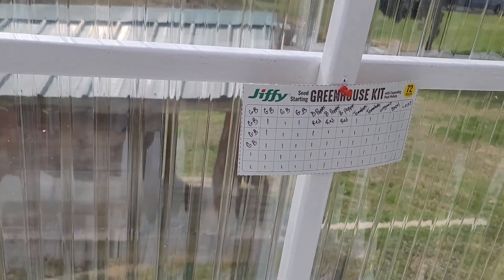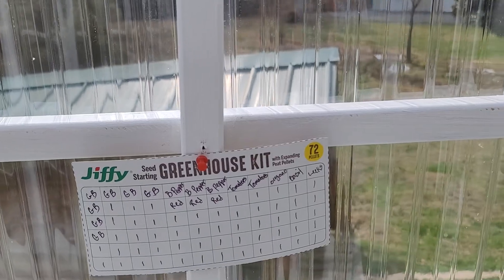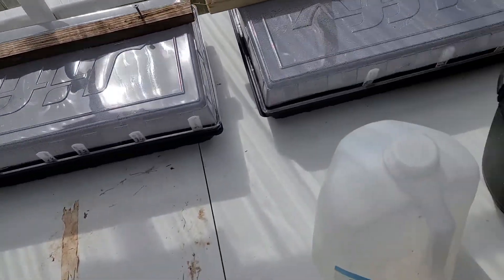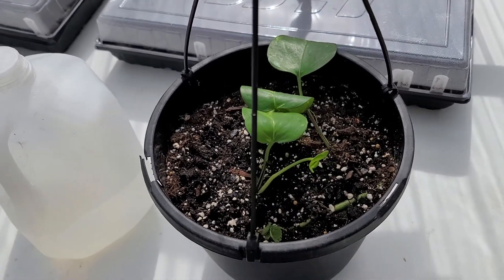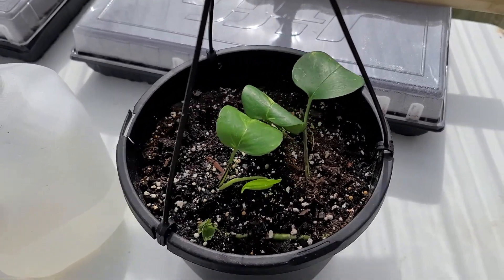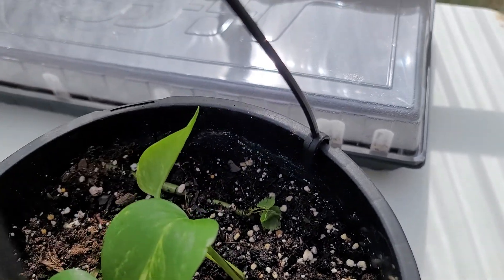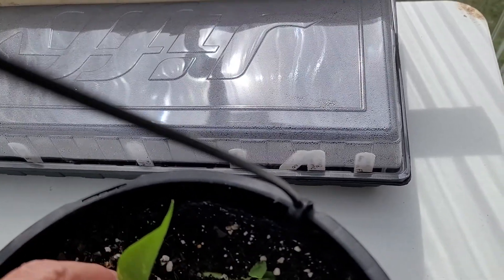24 green beans, bell peppers, tomatoes, oregano, basil, and leeks in these little cell starters. And this is a pothos plant - p-o-t-h-o-s - that somebody gave us. Then I've got a red rose down in here that came from a clipping.